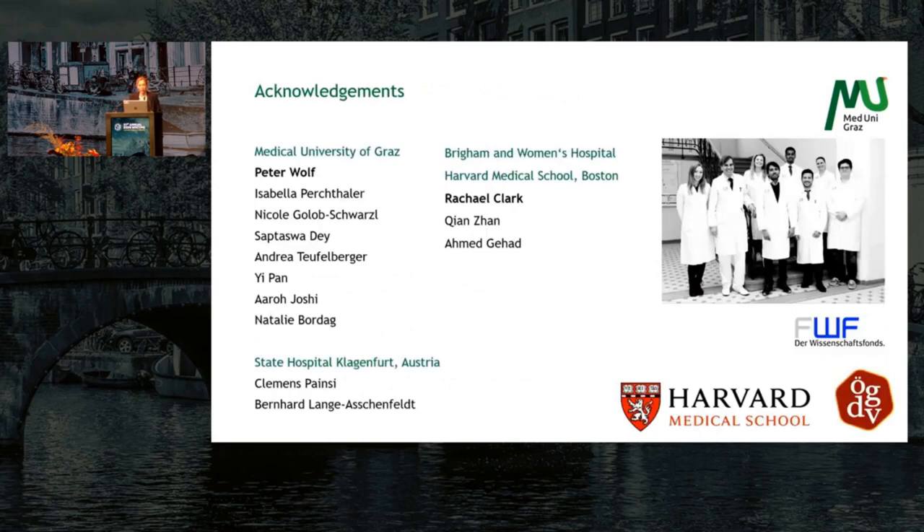I would like to thank Professor Wolf and the whole lab in Graz and our collaborators at the State Hospital Klagenfurt and also at Harvard Medical School where I spent the research day. Thank you very much.